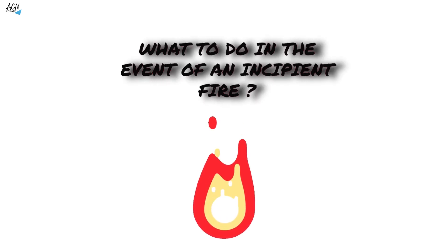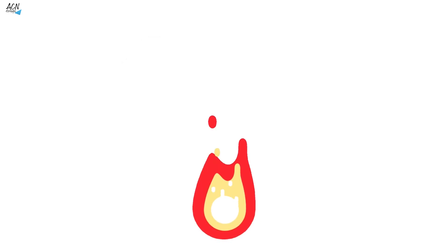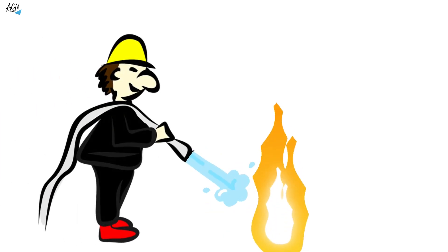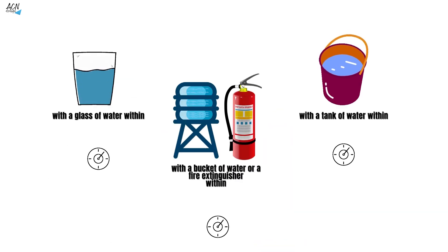What to do in the event of an incipient fire? Extinguishing tools are present in companies or establishments, and these tools are to be used only on incipient fire. We say that we can put out a fire with a glass of water within the first minute, with a bucket of water or fire extinguisher within the second minute, with a tank of water within the third minute, but then you do what you can. Now you know the speed of fire spread.